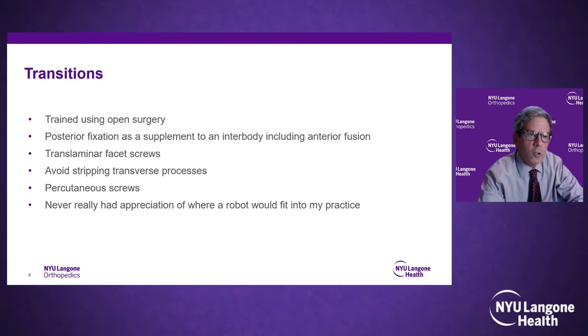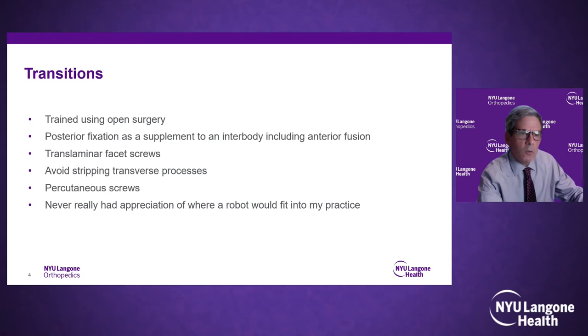I've transitioned to using posterior fixation as a supplement to an interbody — whether anterior, lateral, or posterior — and previously supplemented fixation with trans-laminar facet screws, which worked quite well. My goal is to avoid stripping transverse processes, get as large an interbody as I can, and use percutaneous screws. I never really appreciated how the robot would fit into my practice. I used the Sextant, which was one of the earlier percutaneous pedicle screw systems, but it involved significant radiation exposure — not just to patient and staff, but also to the surgeon.